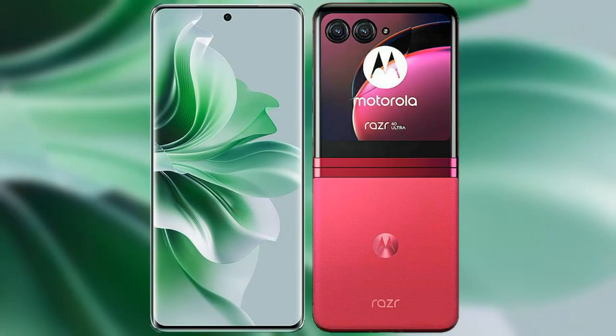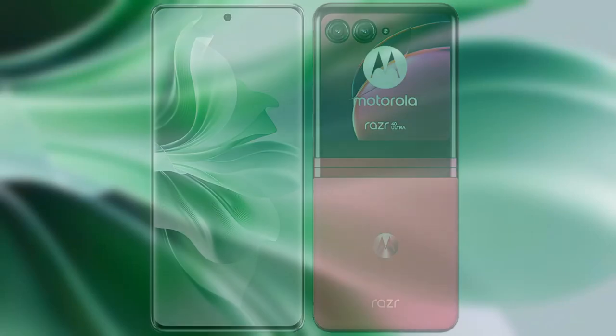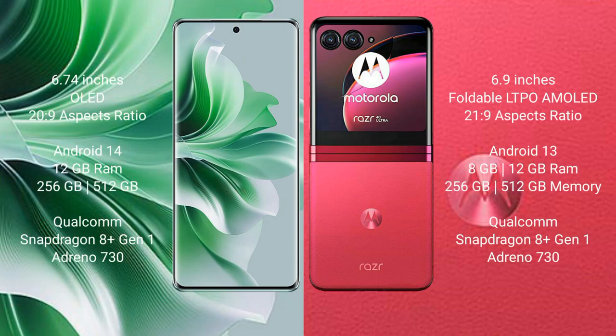I will compare the new Oppo Reno 11 Pro with Motorola Razr 40 Ultra. Oppo Reno 11 Pro comes with a 6.74-inch OLED display and aspect ratio 20:9.